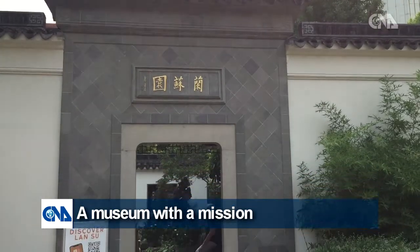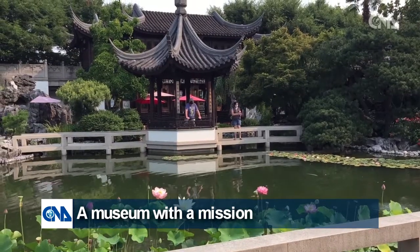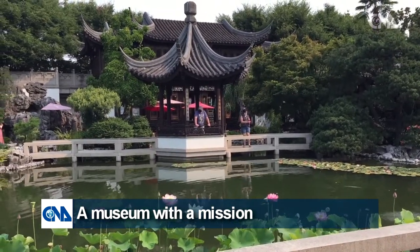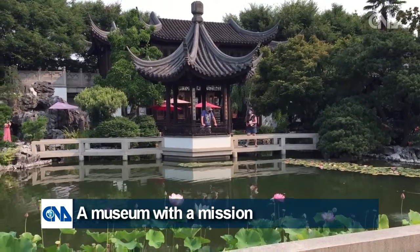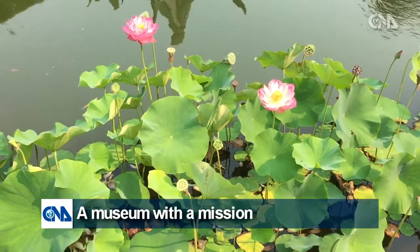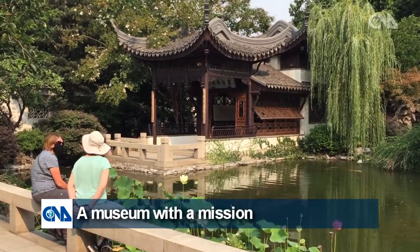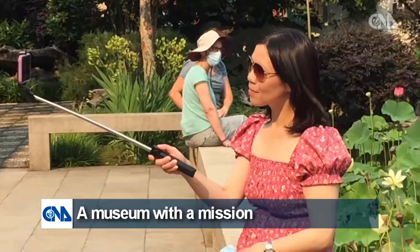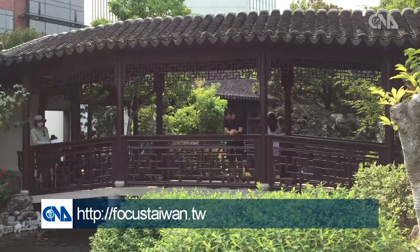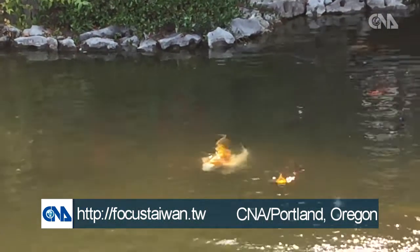Just a short walk from the museum, another gem is hidden behind these walls. Lan Su Chinese Garden is a $12.8 million authentic replica of China's famous Suzhou Gardens. It was also built with money raised by Portland's Chinese American community. Along with the museum, it is a symbol of the sense of pride Chinese Americans have of their culture and heritage, as well as their unity and determination to help Portland's Chinatown overcome the challenges it faces.